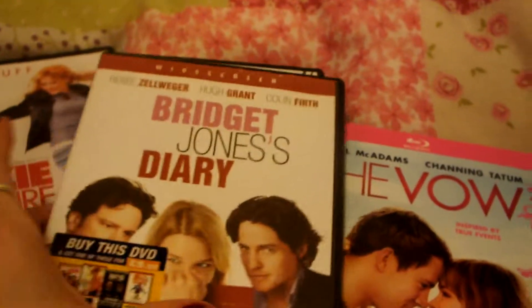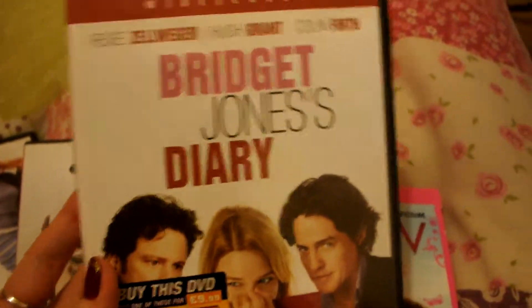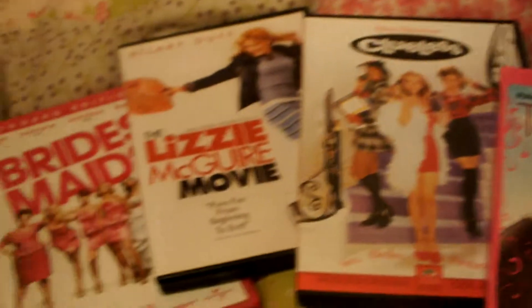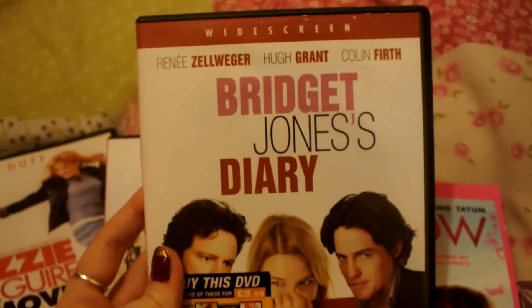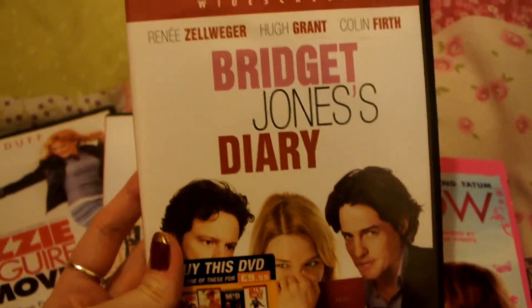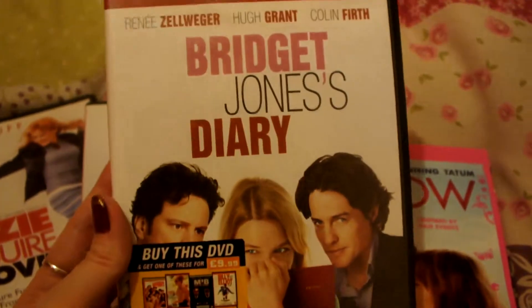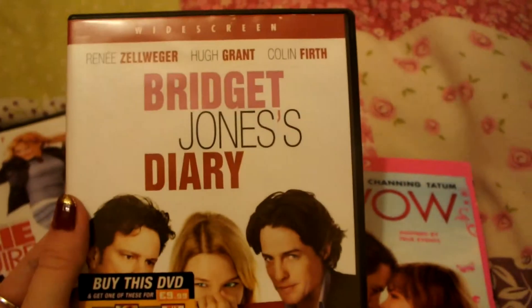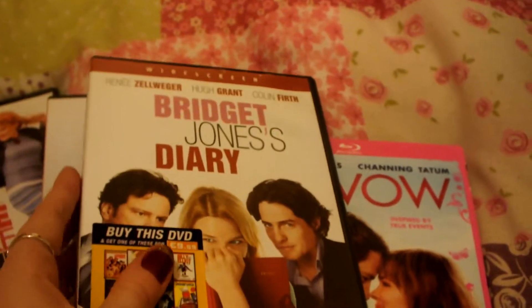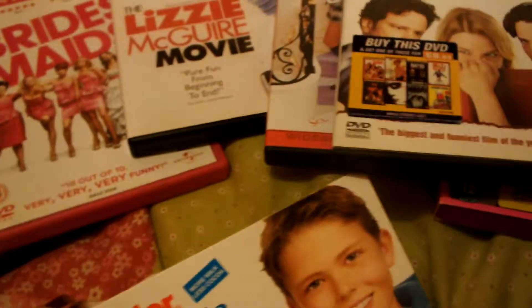So the winner is Bridget Jones Diary. I've just analysed why I should watch this one out of all of them, but yeah, this one won. I think I'm going to call that the end of the vlog, just because I know that I'm going to get way too into this. I hope you like my vlog guys. I'm going to enjoy this and these very much.